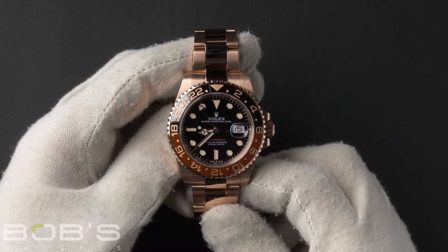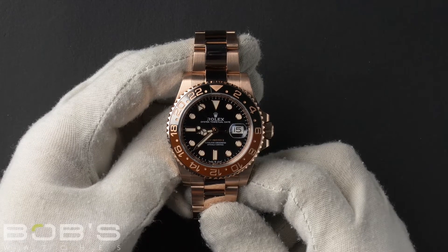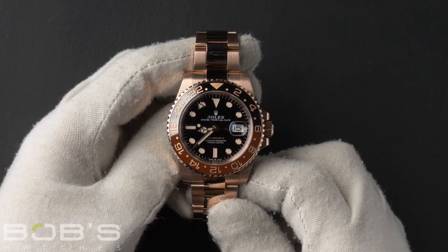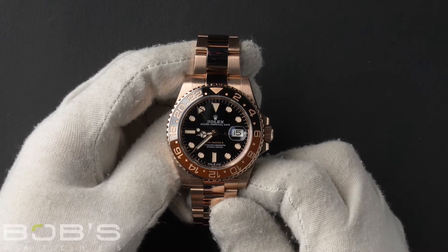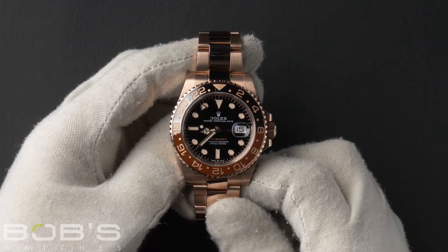The case is 40 millimeter 18 karat Everose gold with a rotatable 24-hour ceramic black and brown bezel with an inner reflector ring engraved with the serial number, and contains an automatic 3285 movement.